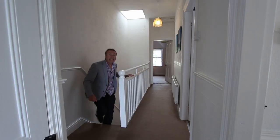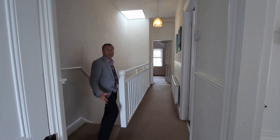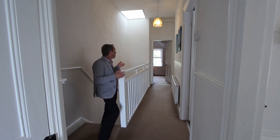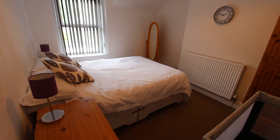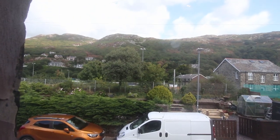As we come upstairs to the landing, it's still nice and bright and light up here — the white decor helps but also there's a nice roof light up there. All the original doors are still in situ. We've got three bedrooms, a bathroom and a toilet off the landing here. This is the front double bedroom, which looks out inland to the hills.